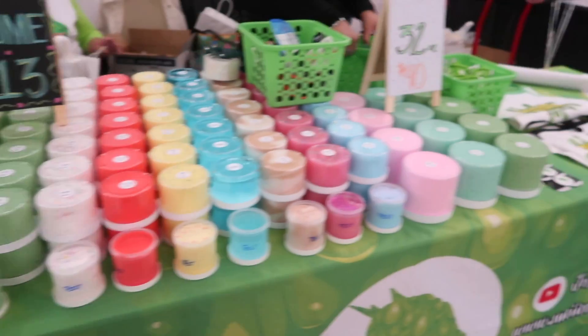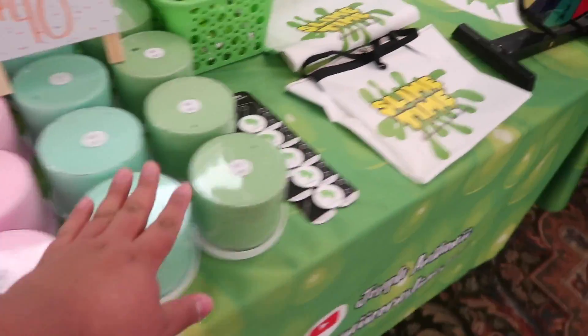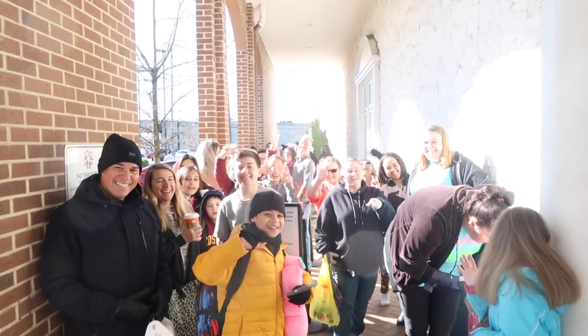We have all of our slime laid out here. We have our 8 ounces, our 32 ounces, all of our aprons, some wristbands, got our wheel going on here as well, and of course, our stand-up banner.